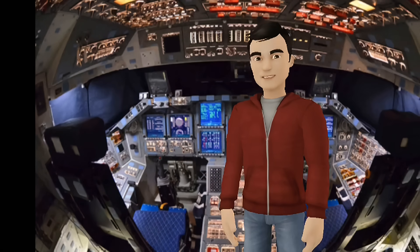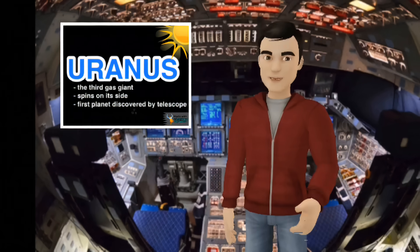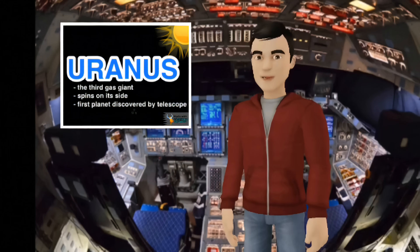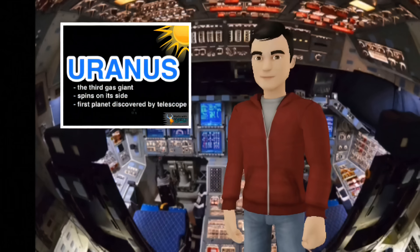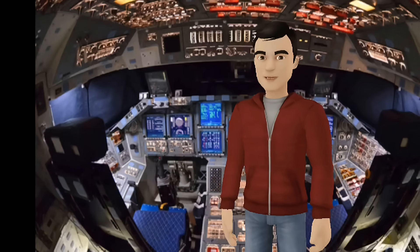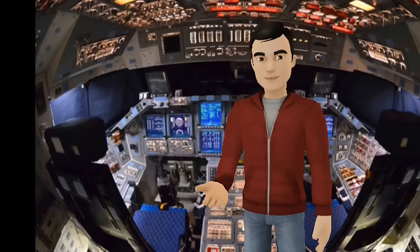We're almost at the end, guys. Here we are at the third gas giant. I'm on my spaceship — I can't land on this one because scientists aren't sure what's at the center. They kind of think it has an icy rock center, but they're still not sure. So, here we are at Uranus.